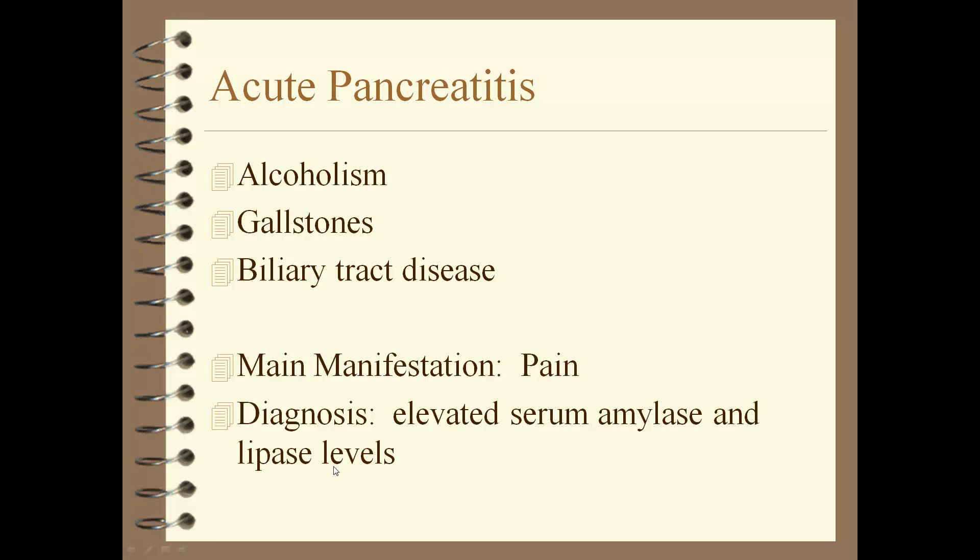Acute pancreatitis can be caused by alcoholism, gallstones, biliary tract disease, or viral and bacterial infection. It is very painful — every time you eat, the pancreas needs to secrete enzymes, so these patients don't want to eat. Many are given TPN. There is a lot of pain, and early on you'll see elevated serum amylase and lipase levels. If they are eating, it's a very bland, low-fat diet with small meals.